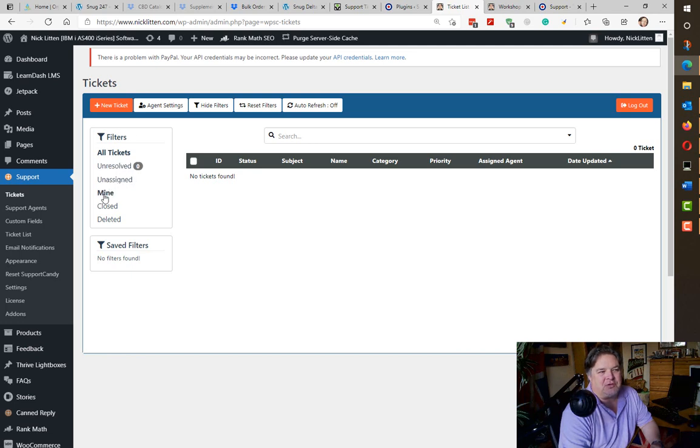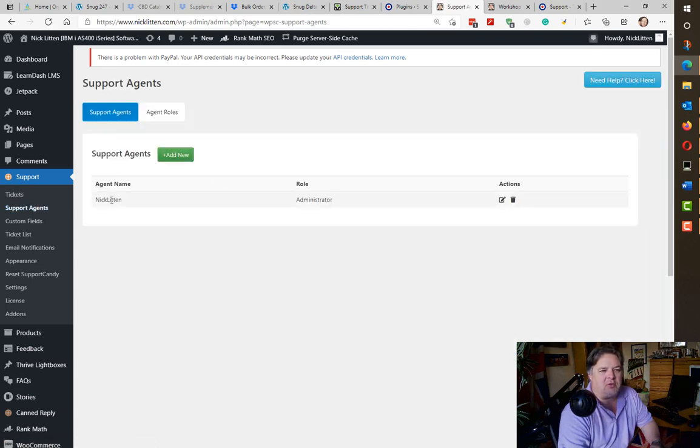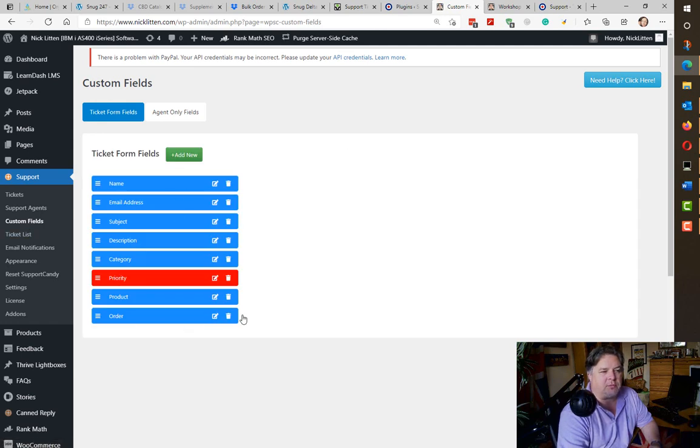You can look at the filters — unresolved, unassigned — and look at agent settings. You can assign different users on your website to be agents. All of the options in here are really intuitive. You can look at the support agents you've defined; I've got myself as a support agent so I can answer and respond. You can add custom fields to the tickets — my defaults are name, address, subject, description, category, and priority. I don't love the priority field because everyone marks their ticket as high priority, but I leave it on there.